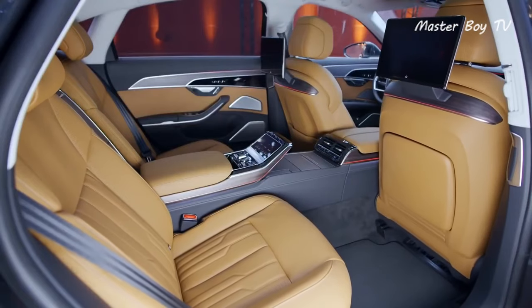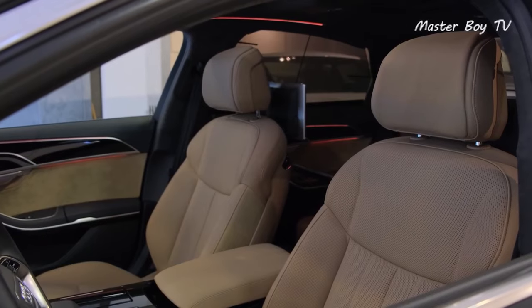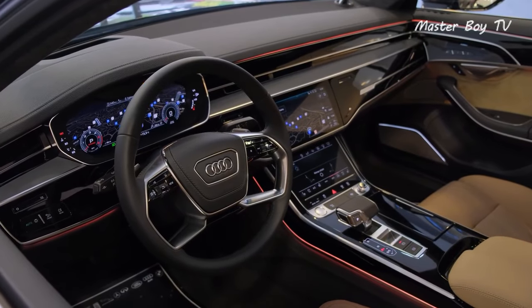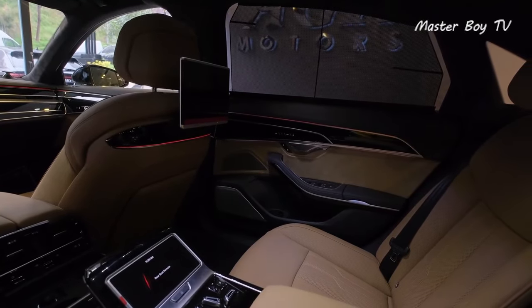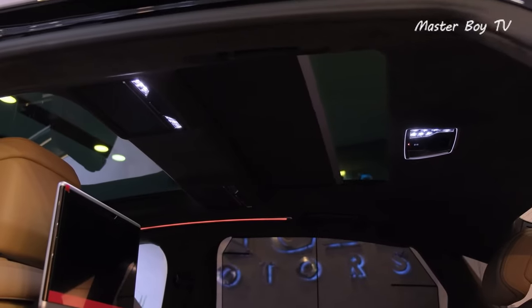The main highlight of the A8 is undoubtedly its spacious and rich interior that's lined with the most refined materials available. Adding to the richness is an array of tech features that control anything from the heated and ventilated seats to the constant ride height adjustments based on the upcoming terrain.